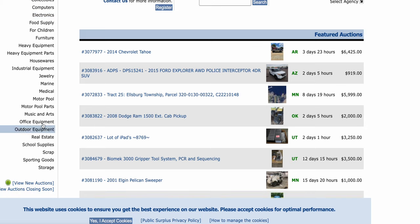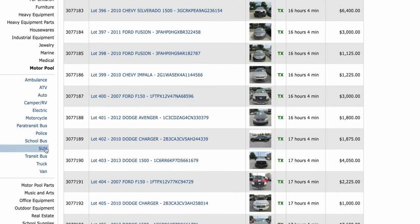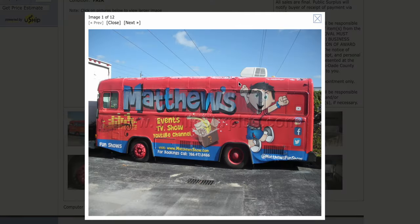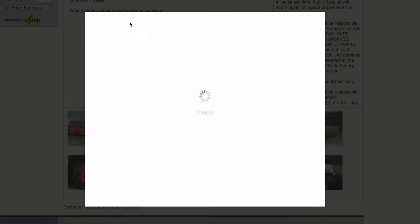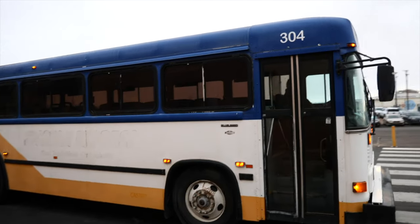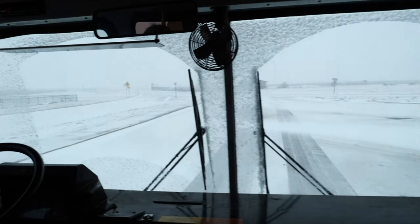We actually saw this bus at publicsurplus.com, a public auction site for government and private agencies to sell used vehicles. We did not bid on it because it had a cracked axle housing — in fact, all the Bluebird rear engine transit buses from this fleet had cracked axle housings. The bus was all the way in California and we were in Florida. However, somebody bought it at auction, drove it to New Mexico, and listed it on Facebook Marketplace for a profit.